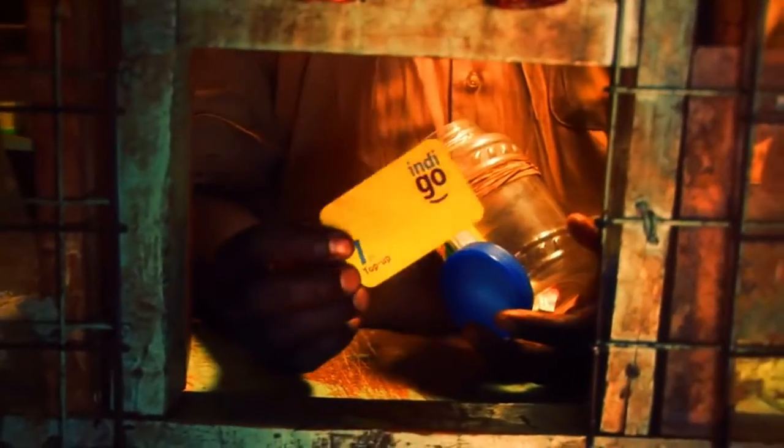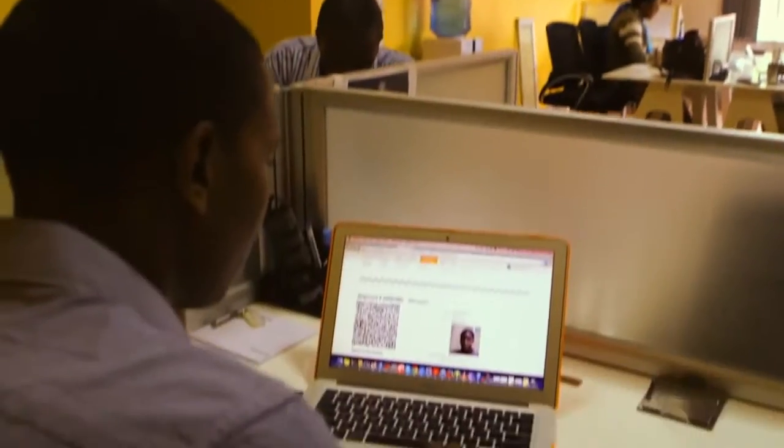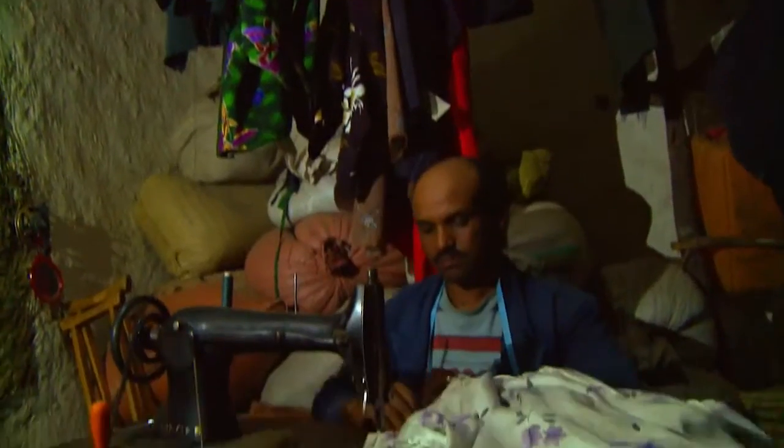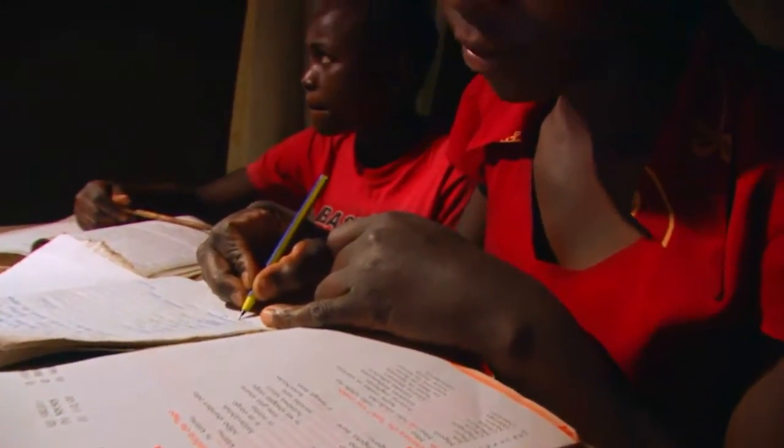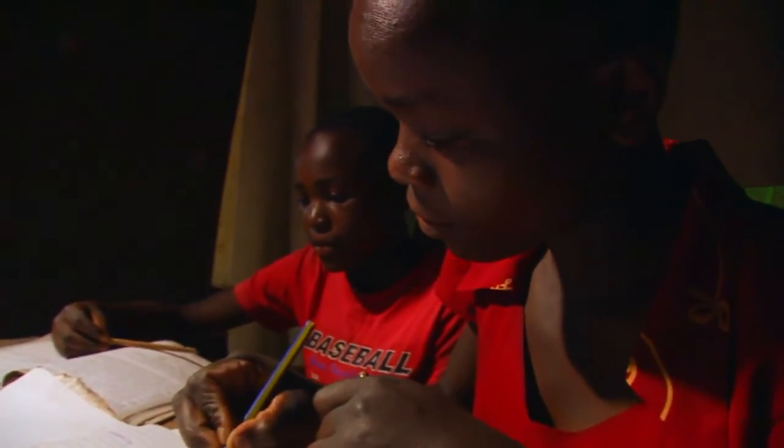When paid for in instalments, through microcredit or mobile money, solar lighting is not only safer and brighter, it's often cheaper than kerosene too. It allows everyone to see clearly after dark. My children's future will be very bright because now they have time to read. I've also put a light in their bedroom so they can continue studying in there.